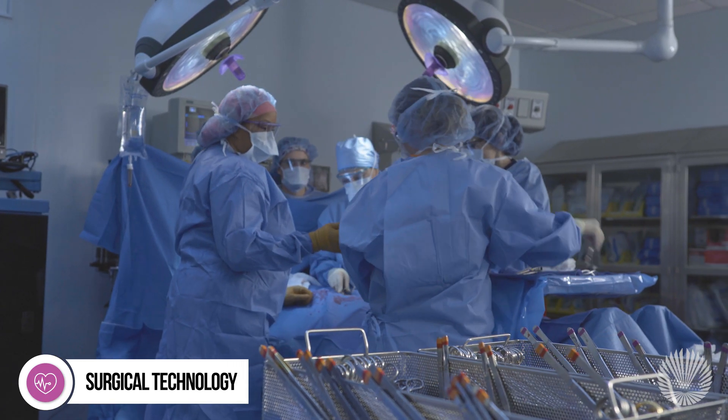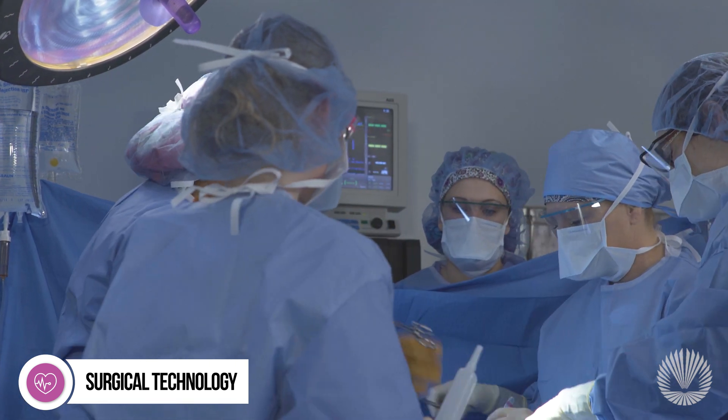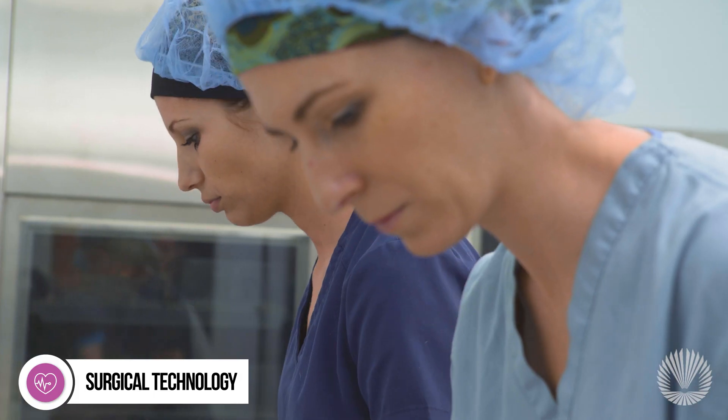Once accepted, you'll be trained to work under the supervision of a surgeon to ensure the operating room environment is safe, the equipment functions properly, and conditions maximize patient safety.